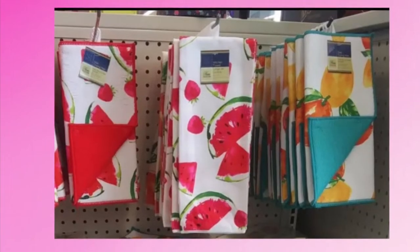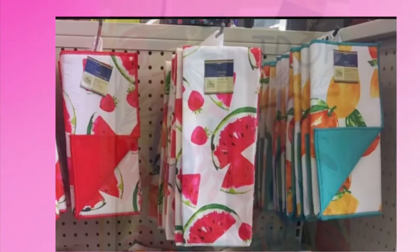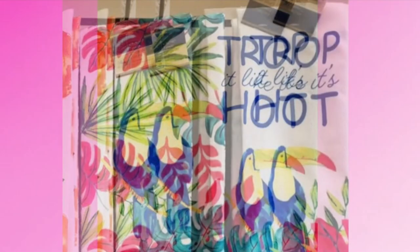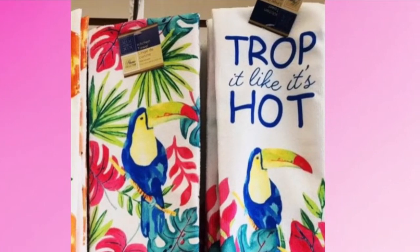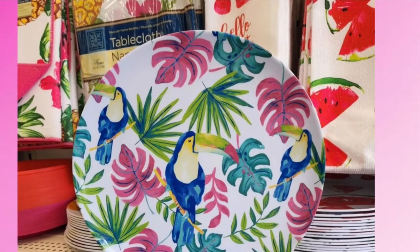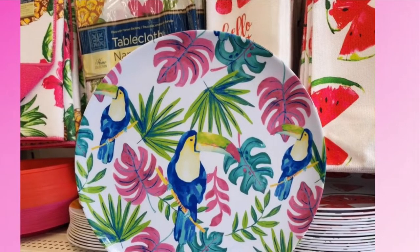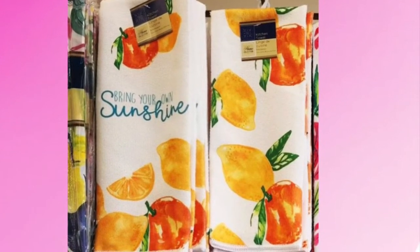They also had towels with oranges on them. Notice how some of them are reversible. I thought this was super cute — it has a toucan on it and says 'Chop It Like It's Hot.' To go along with that, they have a plate with a toucan on it and a tablecloth as well.